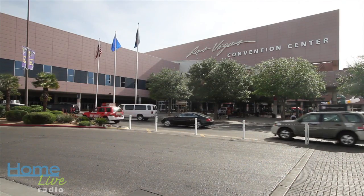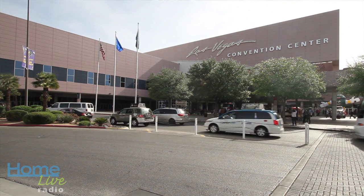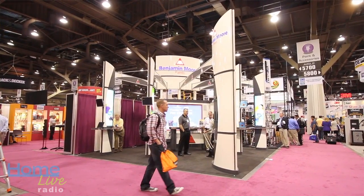Welcome back everybody. This is the Home Live Radio Show — very different this week. We're broadcasting live from the National Hardware Show in Vegas. That's what Court calls it anyway. This is a fantastic show because we have the opportunity to see all the latest and greatest products, materials, and tools and share it with you guys. Right now we have a gal I've known for quite some time but never met in person — Sonu Matthew.